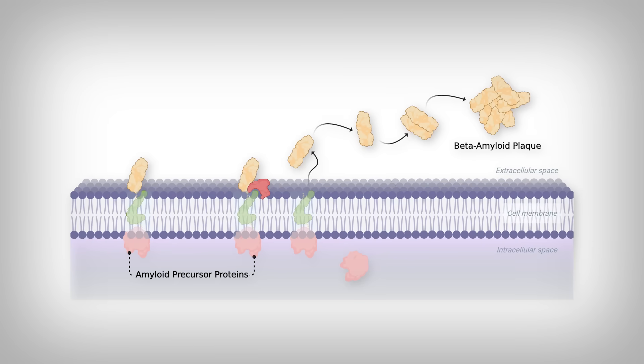Enzymes called secretases process or cut the APPs to be released out of the cell. The greater the activity of these particular secretases, the worse. It just so happens that GSK3 doesn't act on the secretases itself, but it will tag the APPs — the amyloid precursor proteins. That tag makes the environment around the APPs more attractive for the secretases, which leads them to be more active in processing and secreting the APPs to form the plaques.